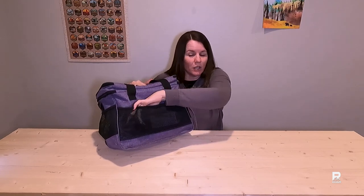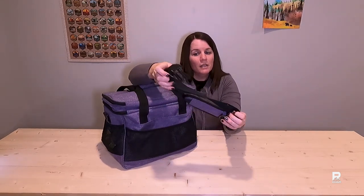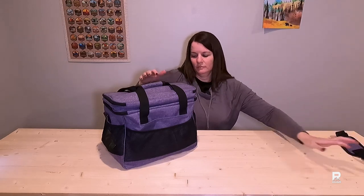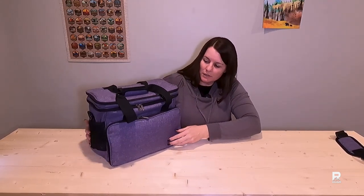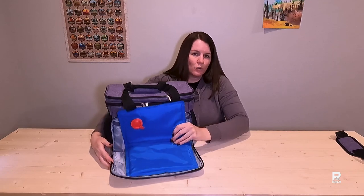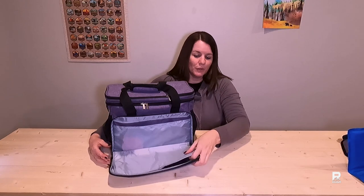It has a nice mesh pocket on the back side. This is where I keep the carrying strap — I found it was just getting in my way since I just bring this in my car. The front pocket is like a flap-down pocket. I store her cooling mat in here for the hot days out on the road.